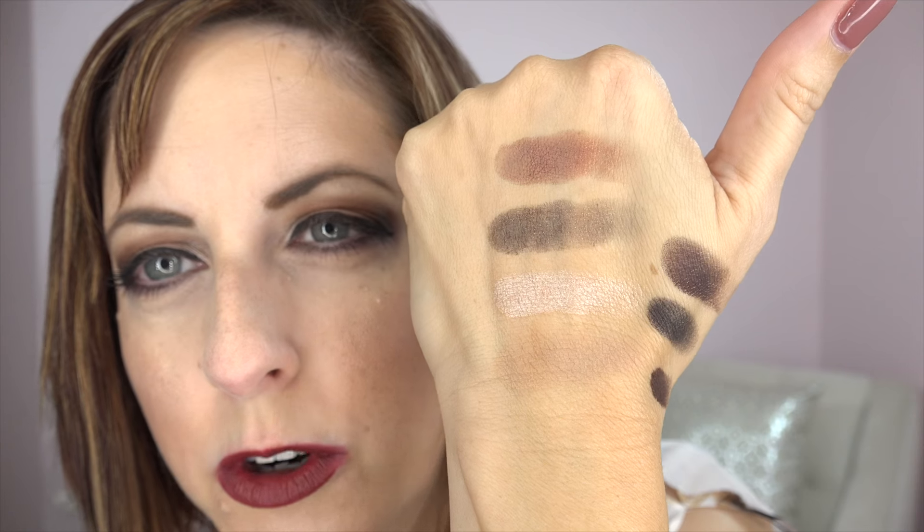Molten Chocolate — man, they know how to name these colors so they just make your mouth water. There's your Molten Chocolate at the bottom there. Overall kind of warm; I'll show you how I apply them.